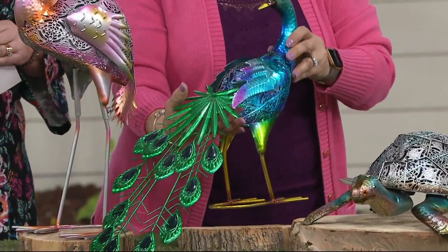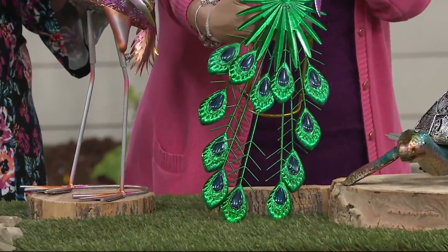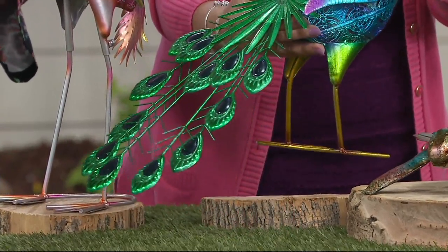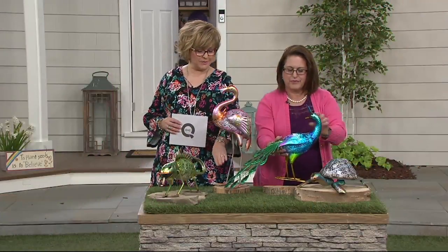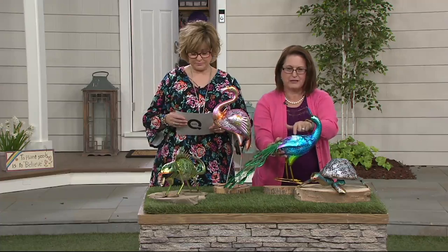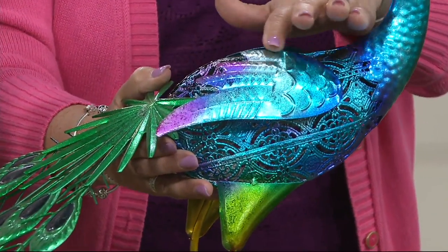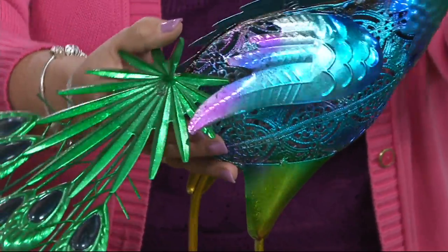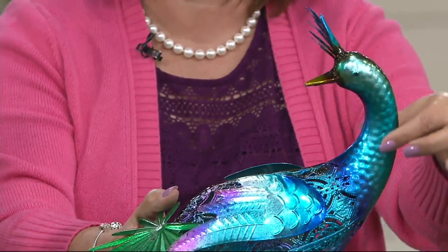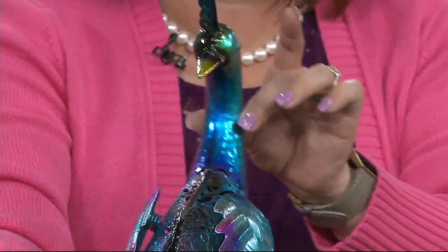Gorgeous peacock — the peacock is stunning. Look at that tail, those tail feathers, all the metal work involved. He's our longest at 22 inches from the tip of his tail to his head. He's got little wings that are flappy on springs. Look at the metallic colors — the blues and the purples. A lot of that sheen is achieved by foiling. Come up to his head and you'll really see that sparkle. Look at all the texture in our peacock. He's really just stunning.